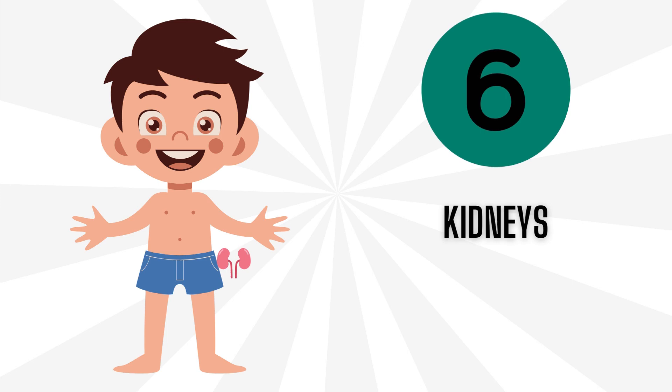Number 6: Kidneys. Our kidneys are like little cleaners in our body. They make sure our blood is sparkly clean by taking out the stuff we don't need, like a filter in a fish tank.